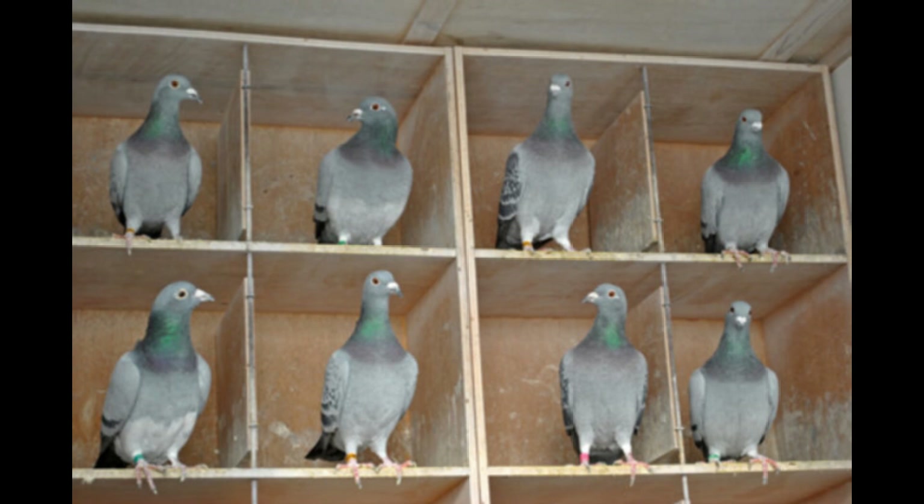Use positive reinforcement by rewarding your pigeons with food or treats when they return home from a successful training toss. This will help them associate training with a positive experience and encourage them to perform better in the future. Keep a close eye on your pigeons' health and well-being during training, and seek veterinary care if necessary. Remember that training young racing pigeons takes time and patience — don't push them too hard. With consistent training and positive reinforcement, they will gradually improve and become better racers over time.